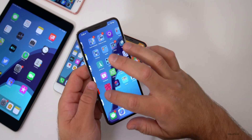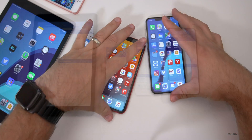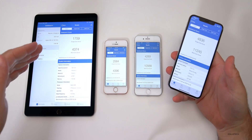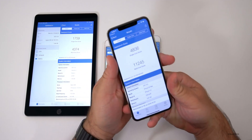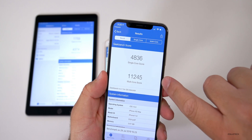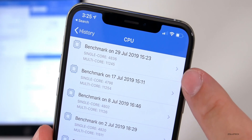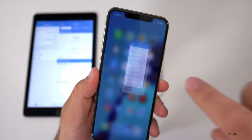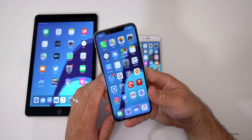Performance seems okay. I ran Geekbench on all devices. On the far left is the iPad Air 2, then the iPhone SE, then the iPhone 8. On the 10s Max I got 4,836 for single-core and 11,245 for multi-core. Looking at the history, multi-core is slightly worse by a little bit and single-core is slightly better — so overall it's pretty good.